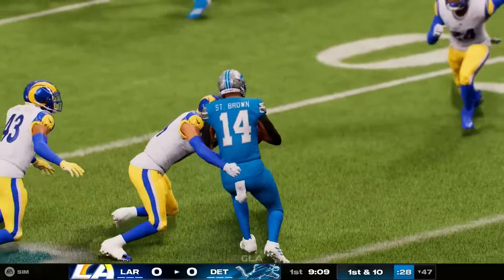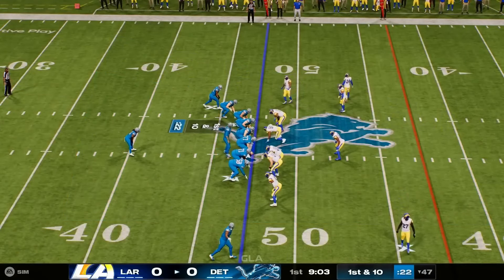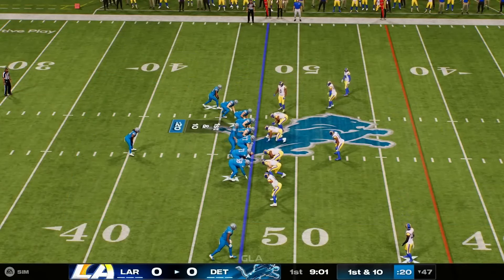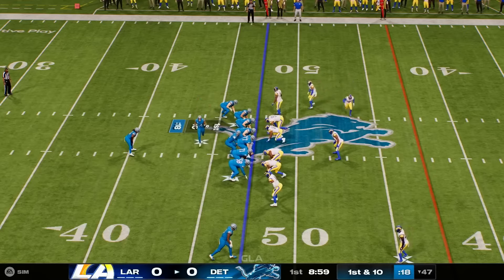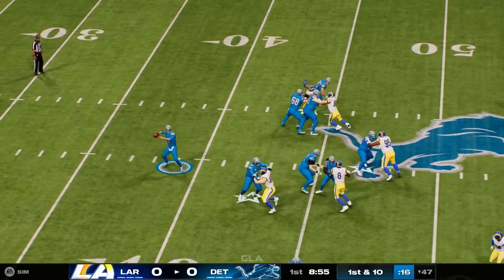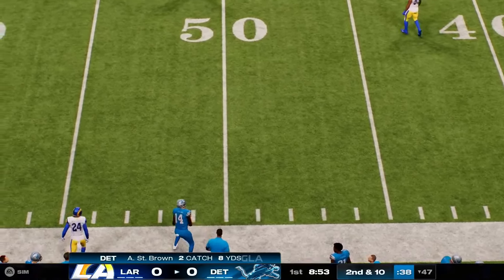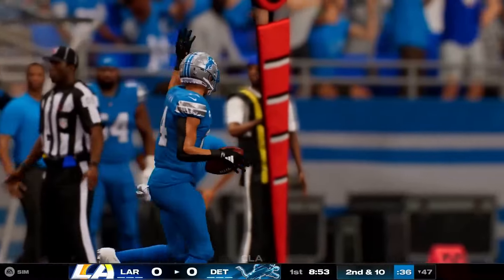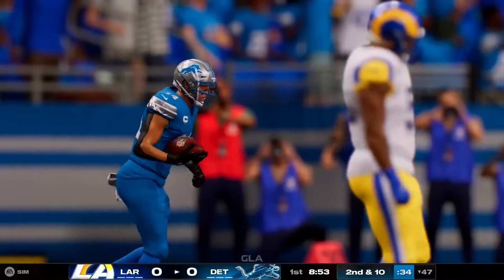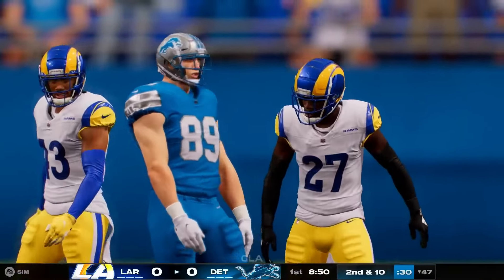This young man does nothing but continue to ascend to the top of the wide receiver charts. Last year alone, he finished in the top five in catches, yards, and touchdowns — tied for second in the league with 119 total grabs. Not bad for a former fourth-round pick. He's already got two catches on the opening drive.